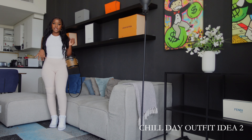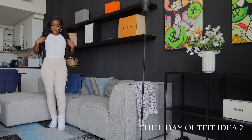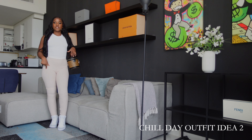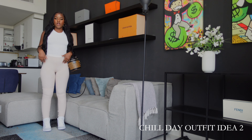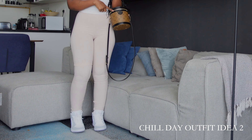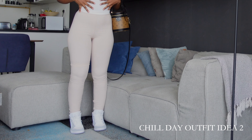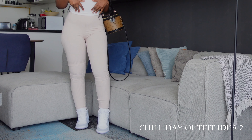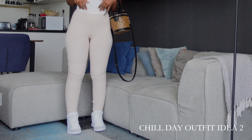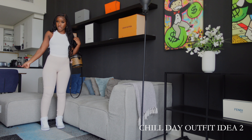This is the second chill day outfit idea. I'm wearing a basic sweatshirt, and the bottoms are also from Fashion Nova. I'm wearing them with the Jordan Ones and carrying my LD bag. I feel this outfit is very nice for a chill day and for running errands or wherever you're going. I also love the white heels.